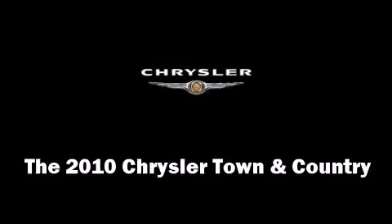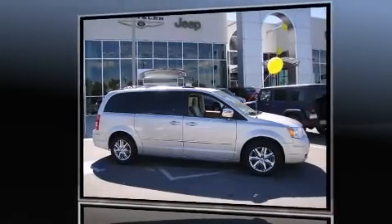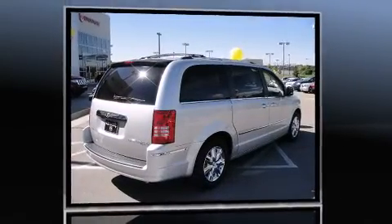The 2010 Chrysler Town & Country. It features an automatic transmission, front-wheel drive, and a four-liter six-cylinder engine.